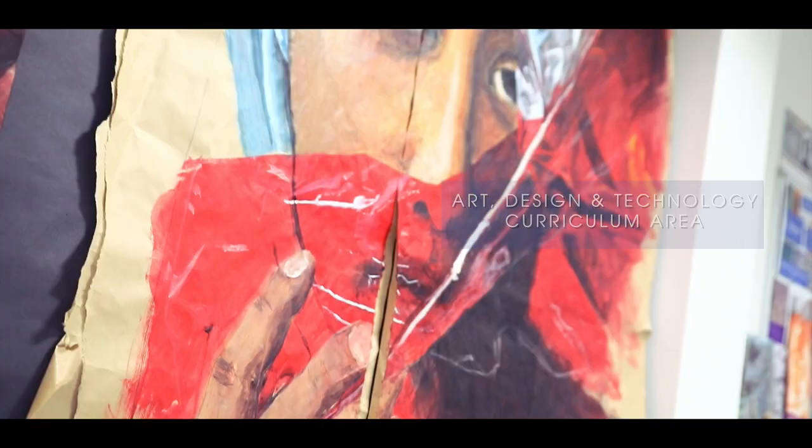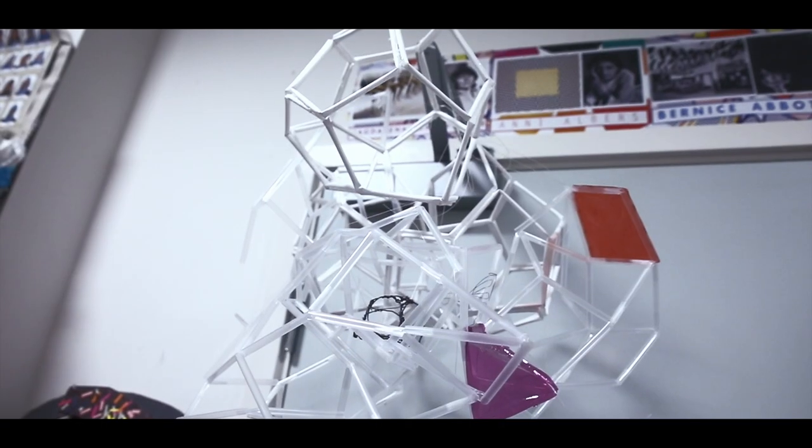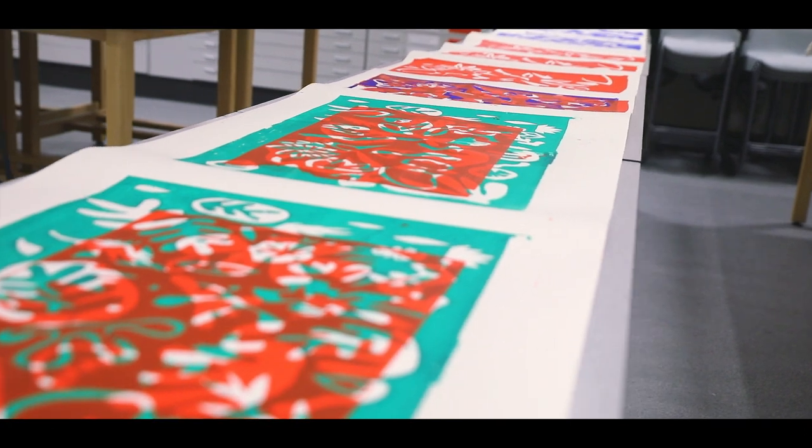The GCSE Art course is based on the techniques that students learn at Key Stage 3, so they've already got a good foundation of knowledge to take them into Key Stage 4 — including knowledge about sculpture and ceramics, printmaking, drawing, photography, acrylic painting and watercolour painting.